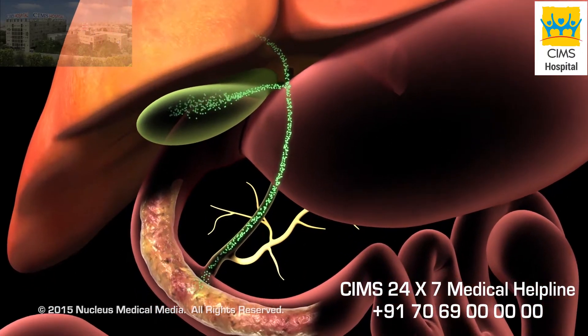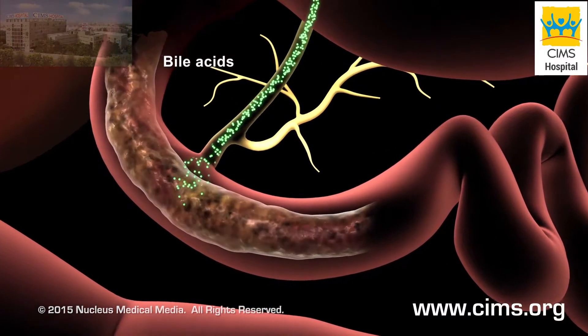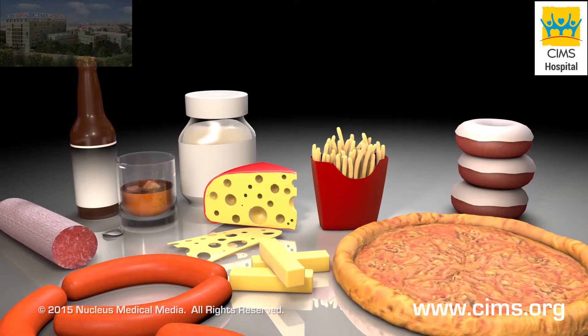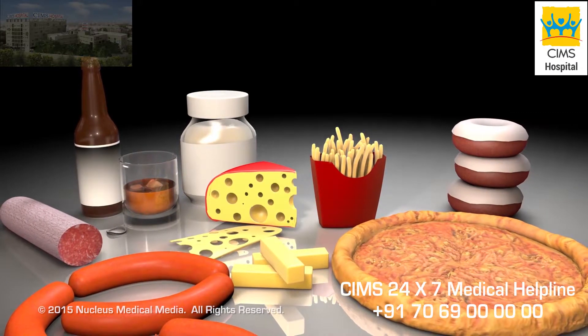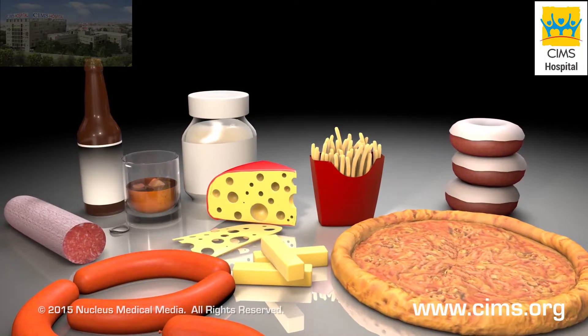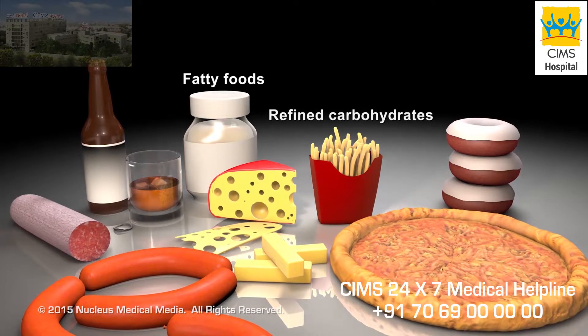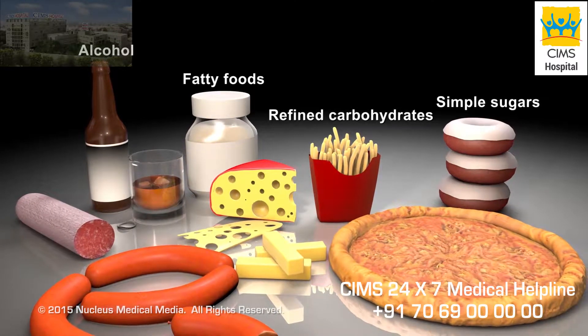Your liver uses cholesterol to make bile acids, which help to digest fat in the food you eat. Your body uses triglycerides for energy. Triglycerides in your blood come from food and your liver. Foods high in triglycerides include fatty foods, refined carbohydrates, foods high in simple sugars, and alcohol.